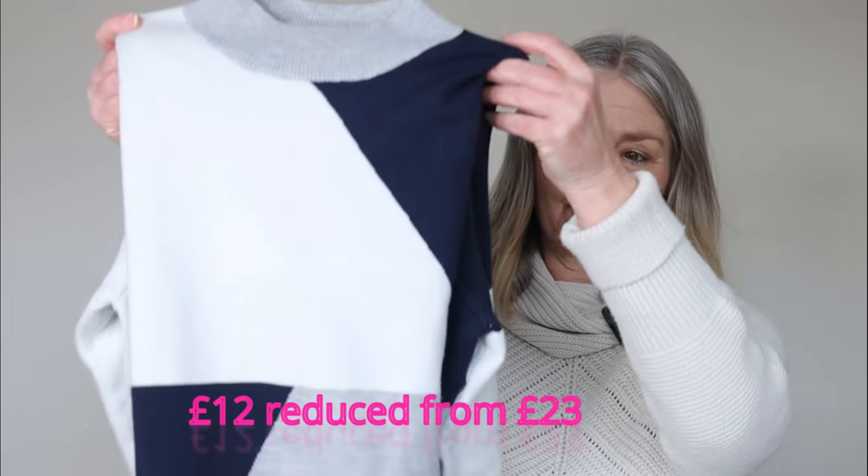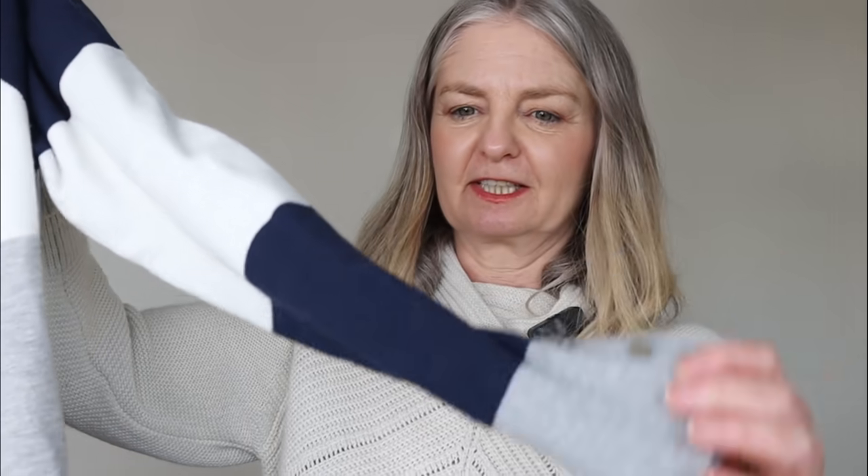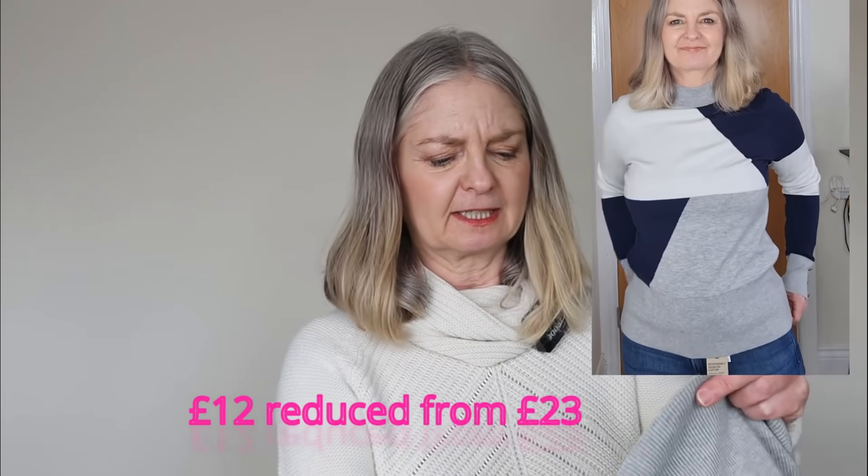First of all, I bought this jumper from the sale. It is a colour block with navy, ivory and gray. It's got some buttons down the sleeve and it's actually very thick and very warm - for those days indoors when you don't want the heating on in spring and winter. It's kind of autumn-feeling, almost fleecy but not inside. It is a very thick jumper. I can't remember the price but I'll put the link below if I can find it.